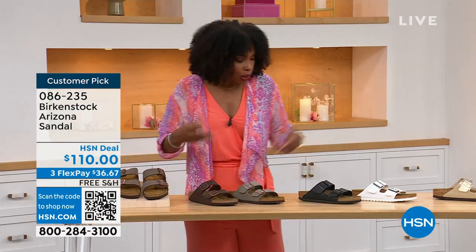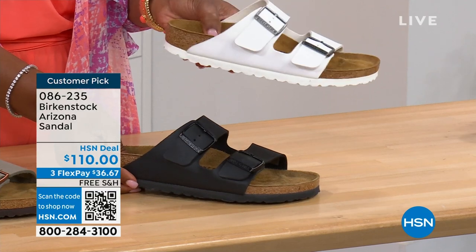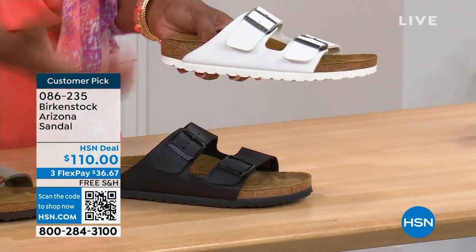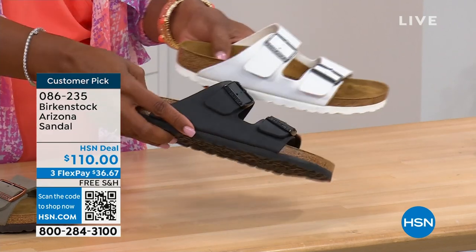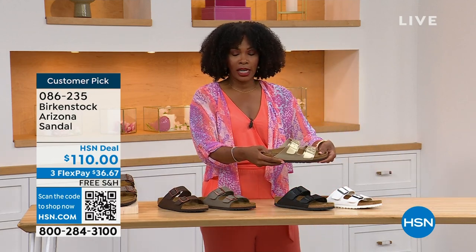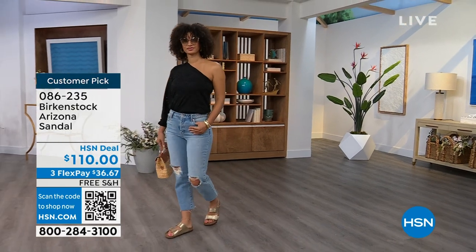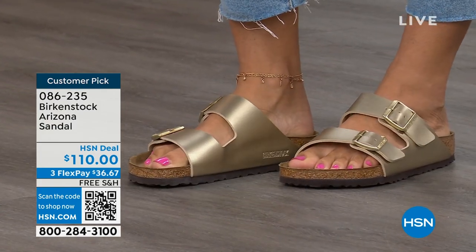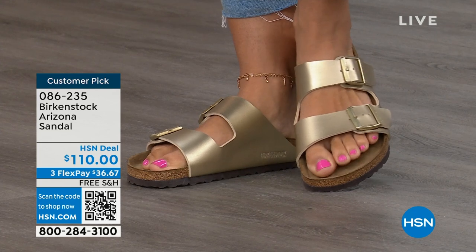Moving on to your traditional basics — black and white. I love that the white has a white outsole because it gives it such a sporty look. There's something about a white outsole that screams hot weather, summer, walking around at the park. The black has that black outsole — very much your basics. And then that gold can be dressier if you want it to be. Item number 086-235. The flex pay is $36 and change; the shipping is free.